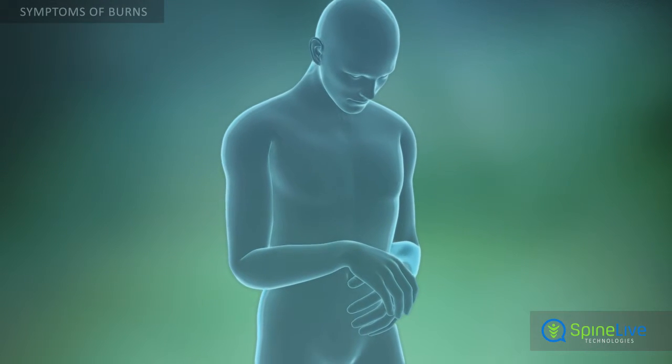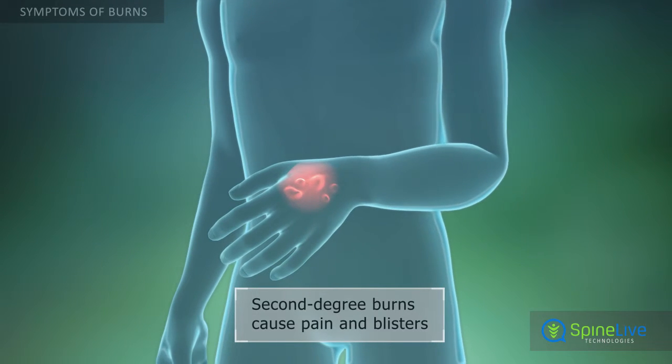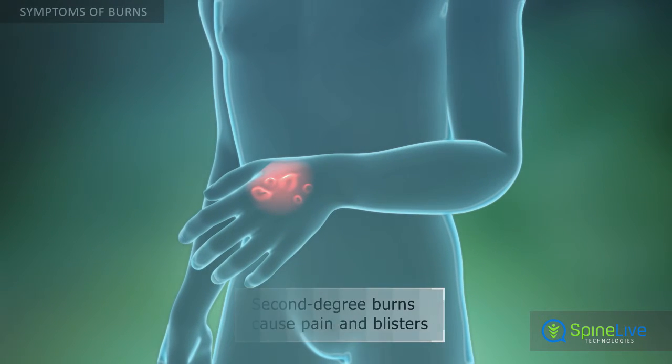Second-degree burns, which affect the epidermis and dermis, cause pain, redness, and fluid-filled, opaque blisters appear.